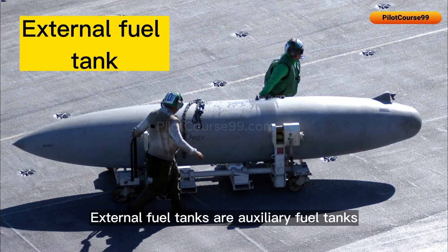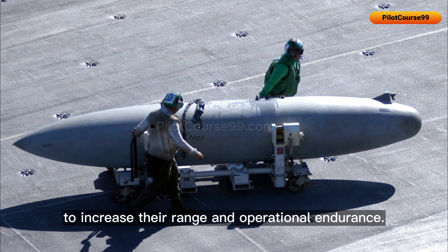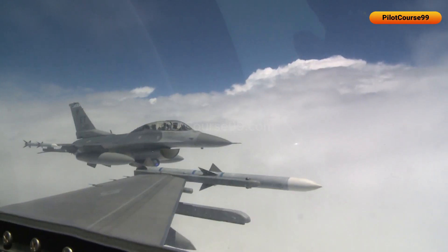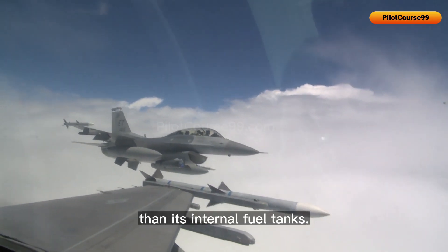External fuel tanks are auxiliary fuel tanks that can be attached to fighter jets to increase their range and operational endurance. They are usually located under the wings or fuselage of the aircraft and are used when a fighter jet needs to fly longer distances than its internal fuel tanks allow.